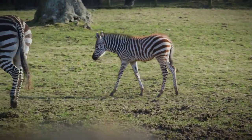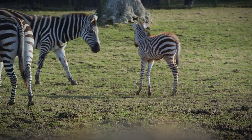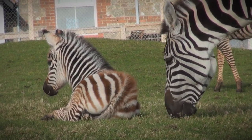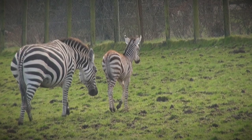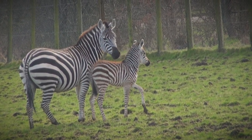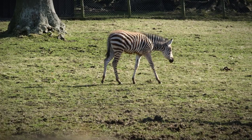You might have noticed our zebra foal Polly has a brown tinge to her — that's the same with all zebra foals when they're born. Naturally in the wild they would live in Savannah areas, so being brown helps them camouflage into their background so they're less likely to be spotted by predators. She will lose that brown as she gets older and she'll become fully white and black like the adults.